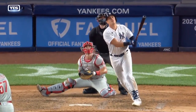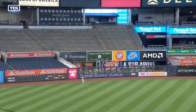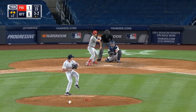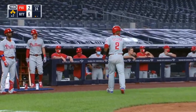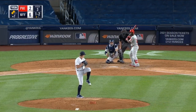Looks like another changeup and Gio is all over it. Now it is looped into left field — coming on is Hicks, he's going to have to play it on a couple of hops. Scoring is Segura, moving to second is Bruce. It's an RBI single and the Yankees are up six to two.